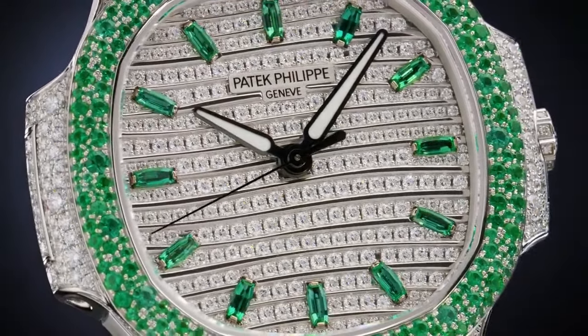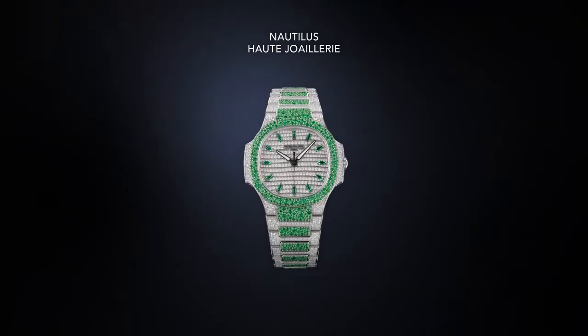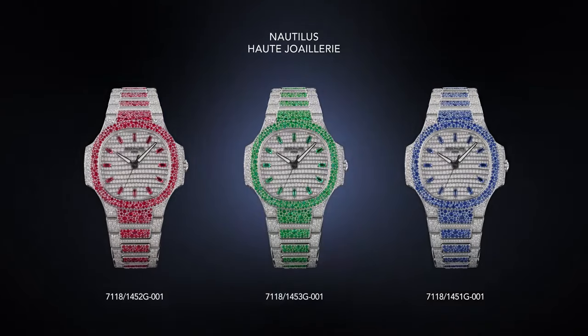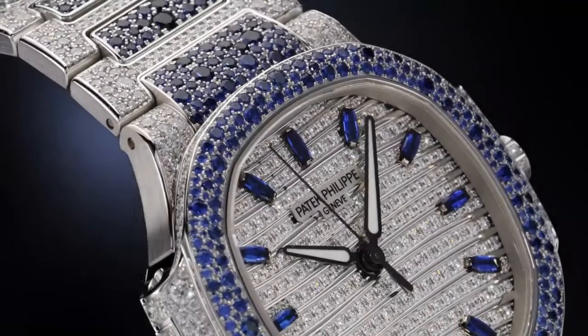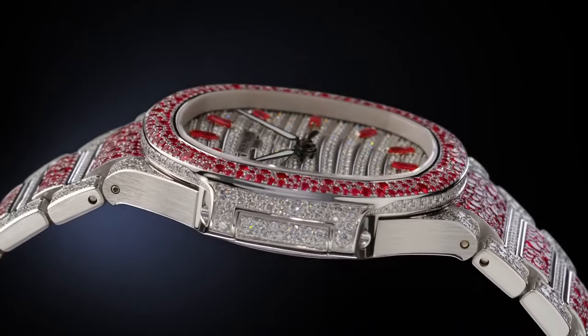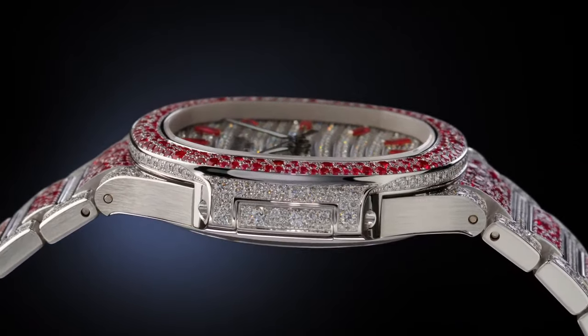The case is made of white gold, paved with diamonds and sapphires. Diameter is 35.2 mm, height is 8.65 mm. Water-resistant to 30 meters or 30 bar, with a sapphire crystal caseback.